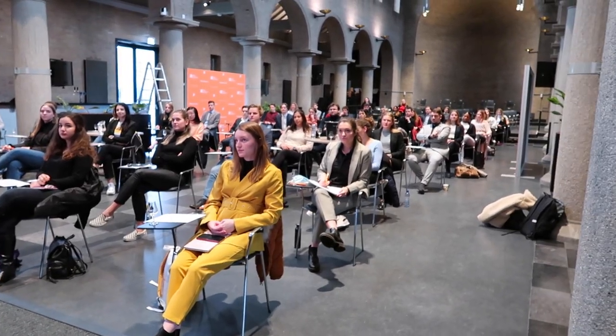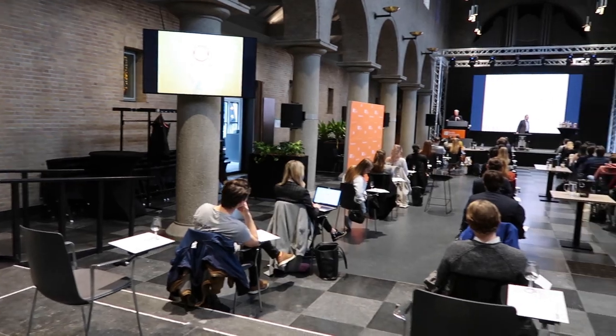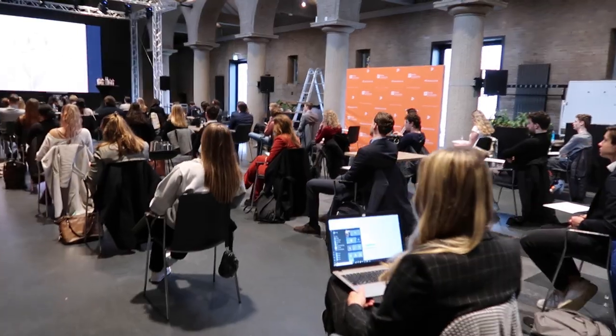So this is actually our chapel. We normally use this for official ceremonies such as a peace ceremony or your graduation, but as you can see we also use this as a lecture hall for big groups.